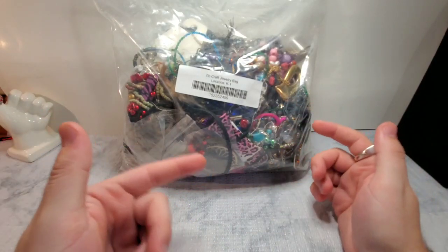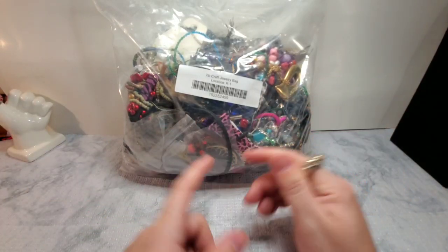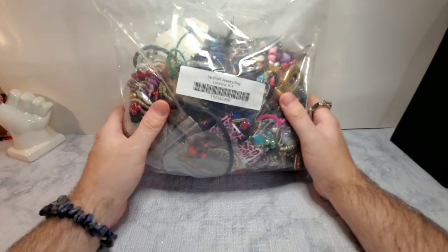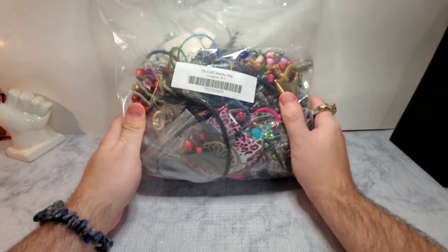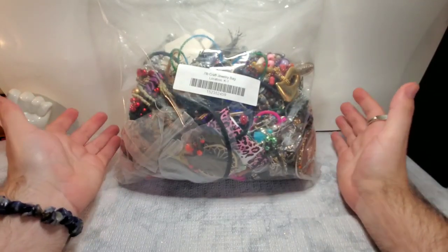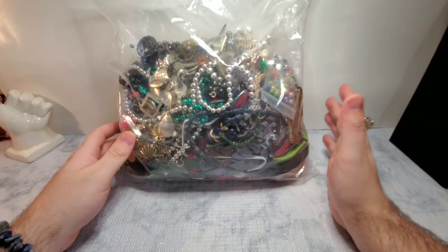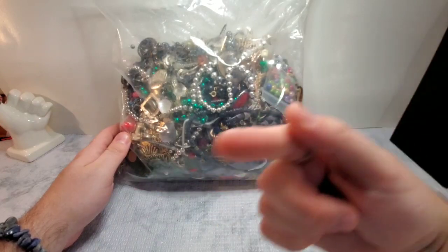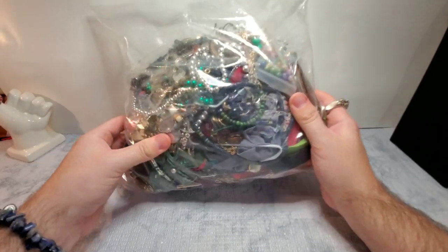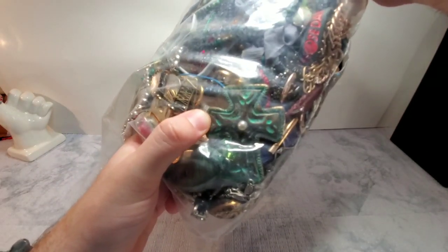Today I'm coming at you with another Goodwill jewelry box. This is a seven pound craft jewelry box. I had really good luck with my last craft box so I figured why not. I'm pretty sure I got this for a pretty good deal. I actually bought it because I thought this was turquoise, but obviously that is not turquoise — that is some kind of metal or plastic.